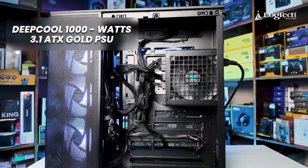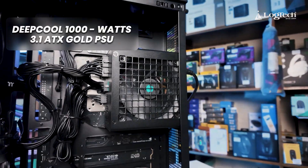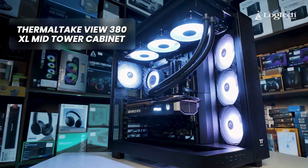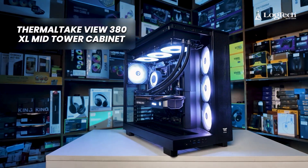Power supply: this build uses a 1000W 80 Plus Gold power supply. Next and finally, the cabinet — this is a beautiful Thermaltake View 380 XL Mid-Tower cabinet.